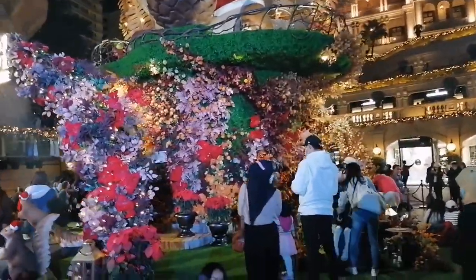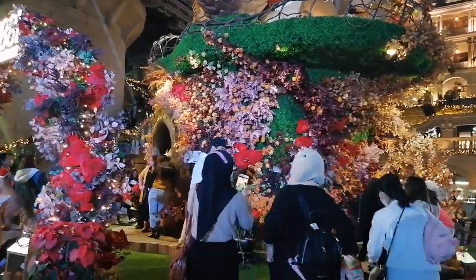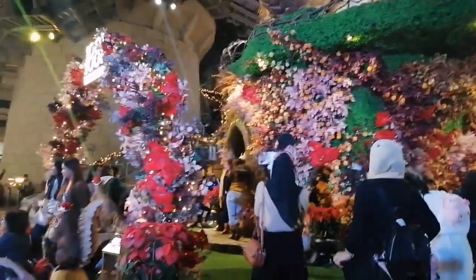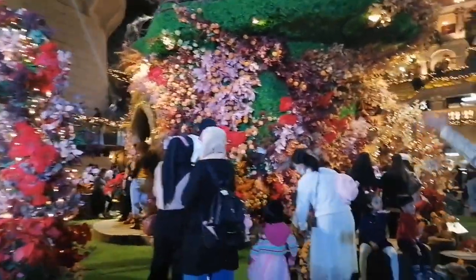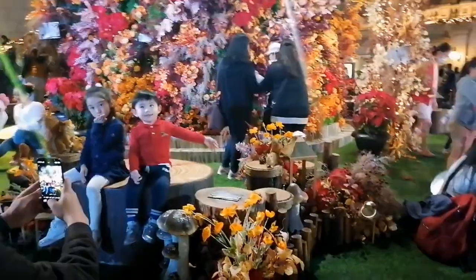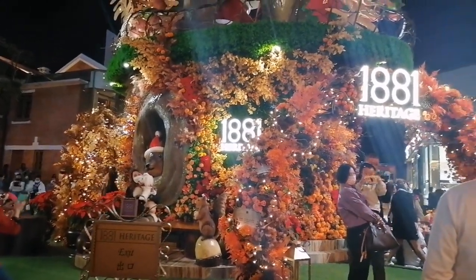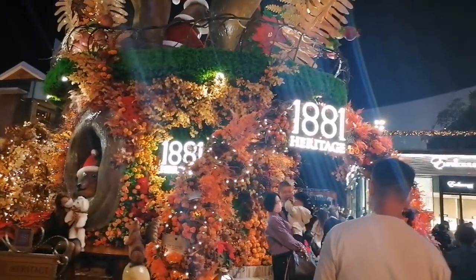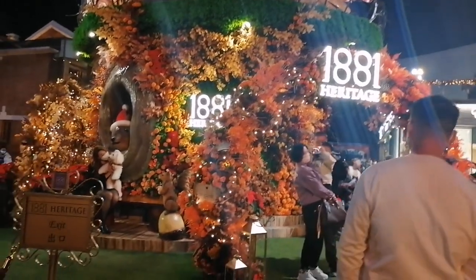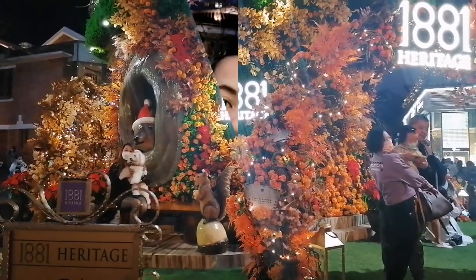Let's take a closer look at this display. This display is made of plastic flowers — only the red flowers are the fresh ones. On the side you can see those squirrels made of wood. This is the view at the back, and there are a lot of people taking pictures. You need to line up in order to get there.